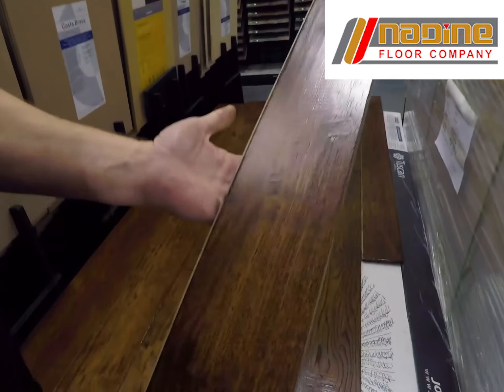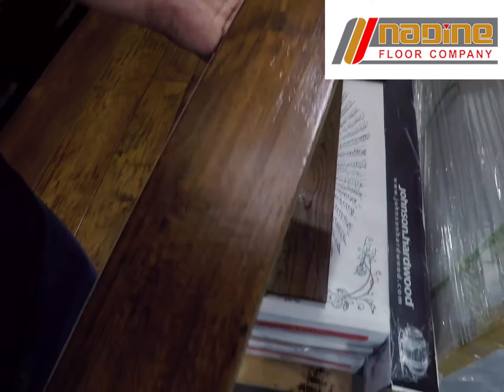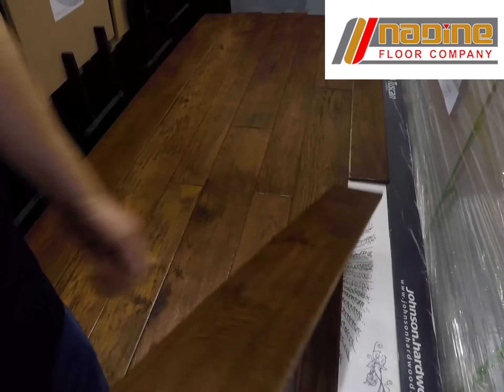This is a hickory, comes in a multi-width — 4-1/2, 6, and 7-1/2-inch widths. And this comes in about eight different colors. One of the most beautiful wood floors I've ever seen put down. It's awesome.